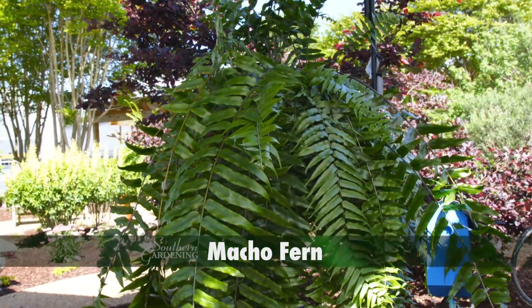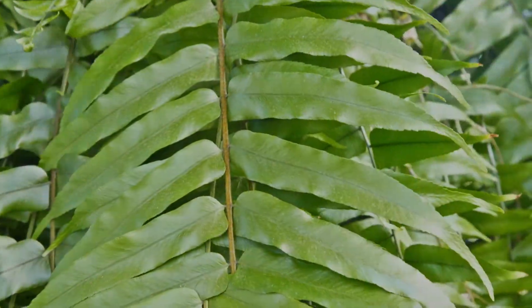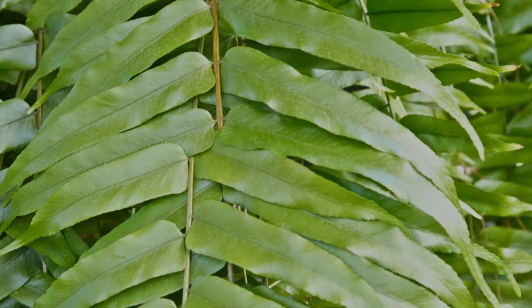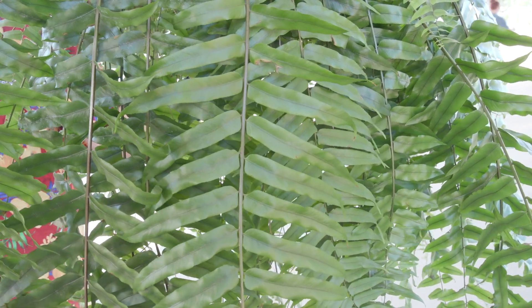Living up to its name, Macho Fern is a tough, rumble-and-tumble fern. The long, arching branches feature wide, dark green fronds that have a much coarser texture than many other ferns.